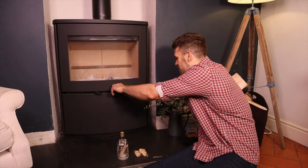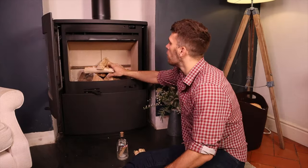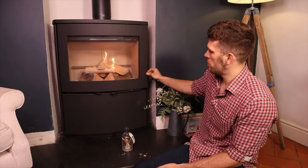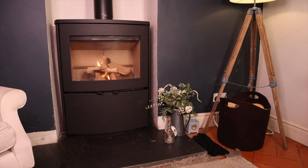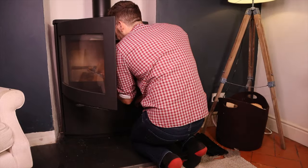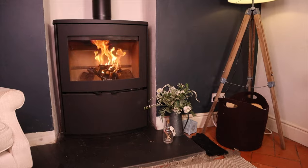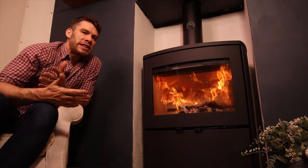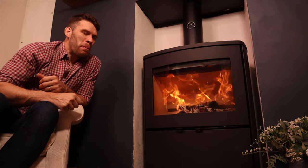Let's light it. The stove doesn't even need the door left open — I shut it straight away. Everyone has a bad day once in a while: it took 20 minutes to get up to temperature. Take two — that includes my failed first attempt.